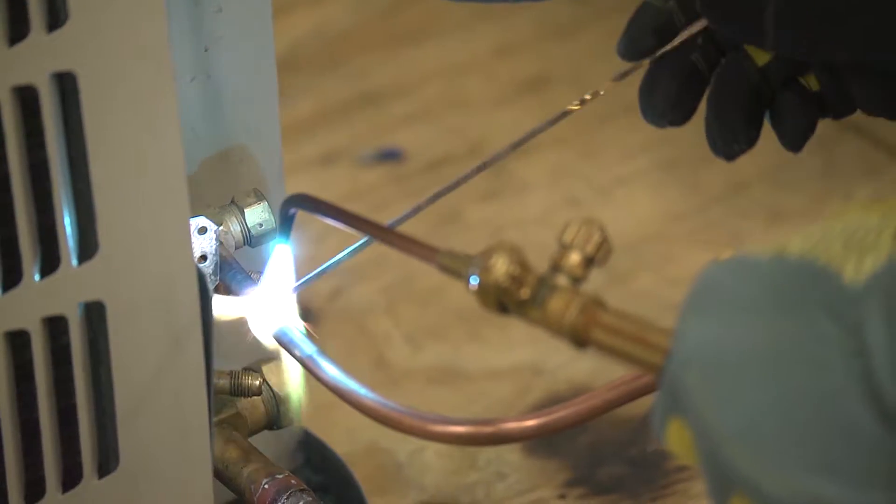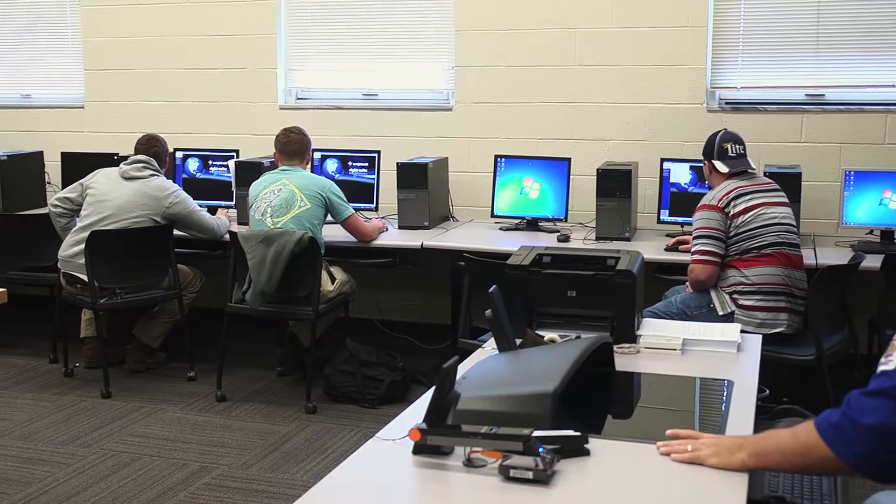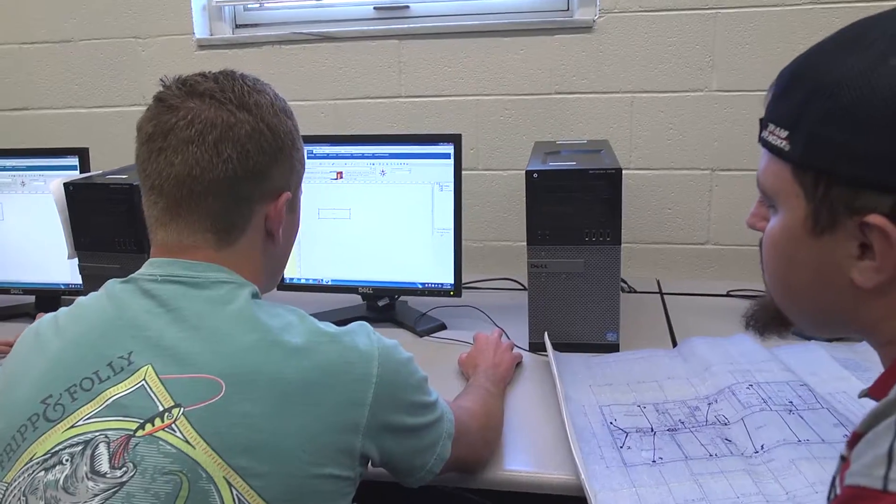Most people who come out here assume that all they're going to learn to do is work on systems like in residential housing, but we go beyond that. We teach the students how to be technicians, but we've also got classes in load calculation, duct design, and energy use analysis.